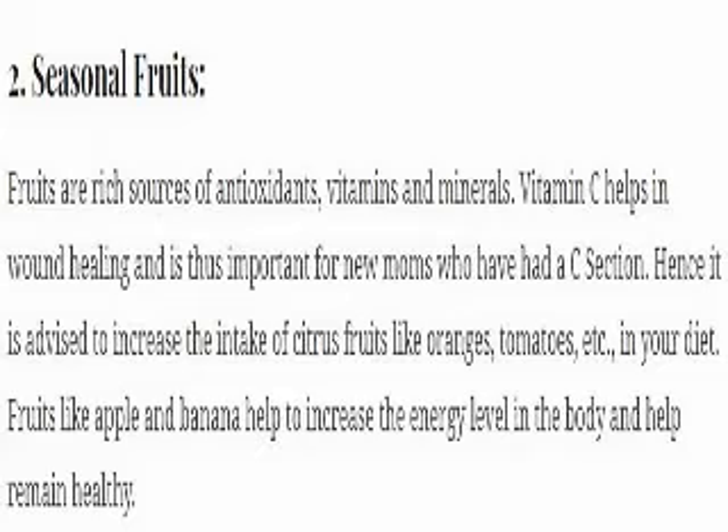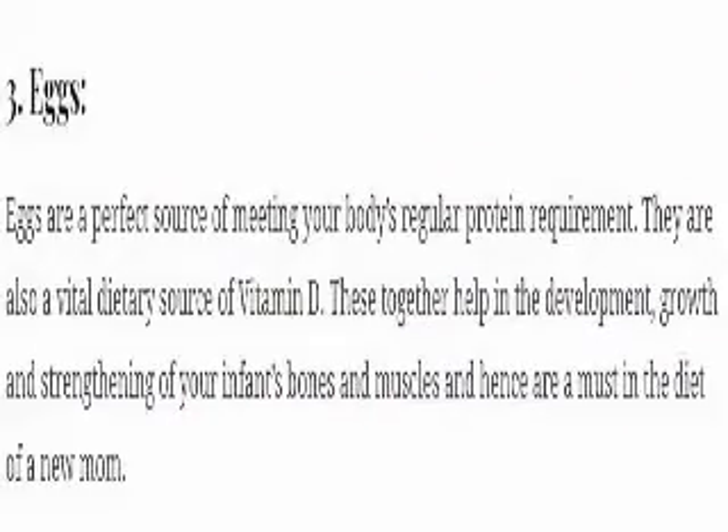Fruits like apple and banana help to increase the energy level in the body and help you remain healthy. 3. Eggs. Eggs are a perfect source of meeting your body's regular protein requirement. They are also a vital dietary source of vitamin D. These together help in the development, growth and strengthening of your infant's bones and muscles, and hence are a must in the diet of a new mom.